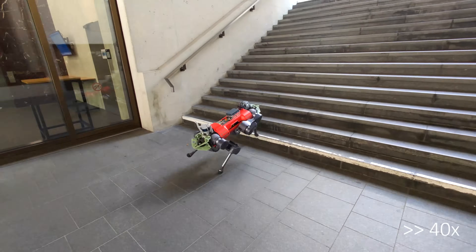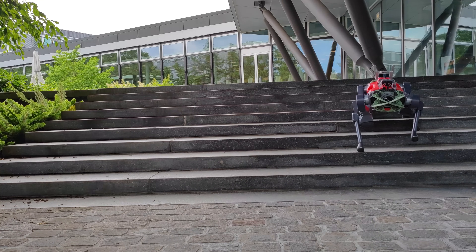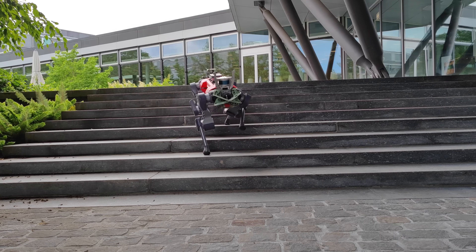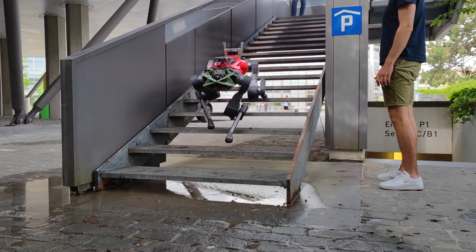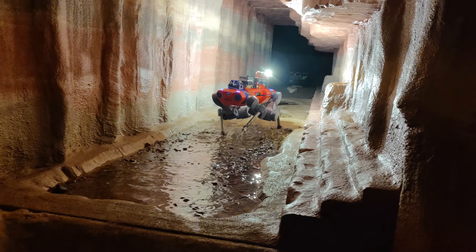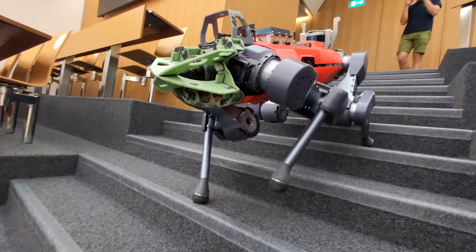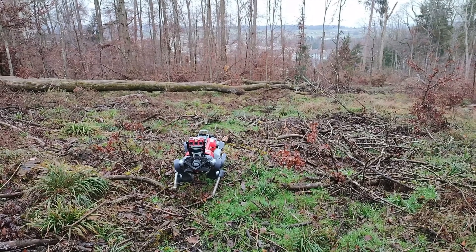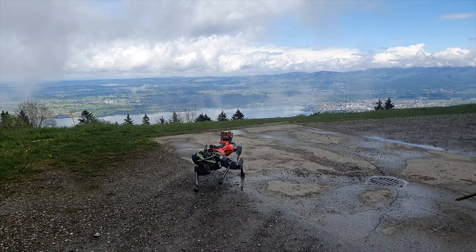Stairs, which typically require a dedicated locomotion mode and strictly forward walking with other quadrupedal locomotion solutions, can be traversed swiftly in any direction by our controller without any manual mode switching. This work presents a robust and general solution to integrating exteroceptive and proprioceptive perception for legged locomotion. We achieve the best of both worlds: fast predictive locomotion when exteroception is informative, and extreme robustness even when it is not. This is a significant step on the journey of legged robots out of the lab and into the wild.